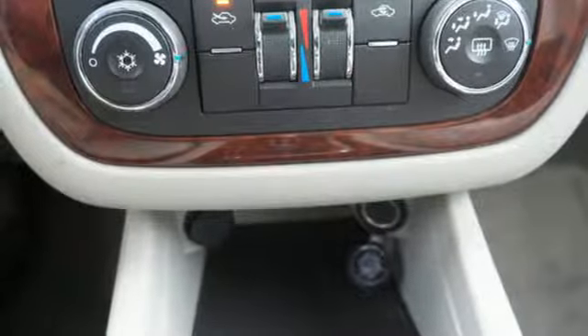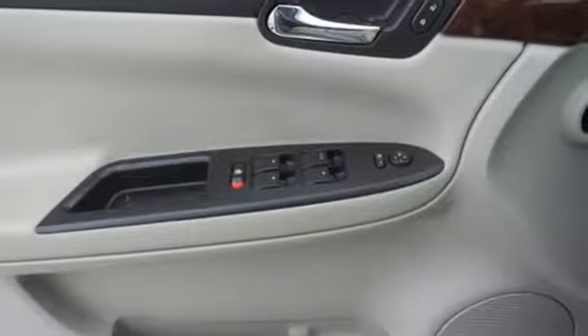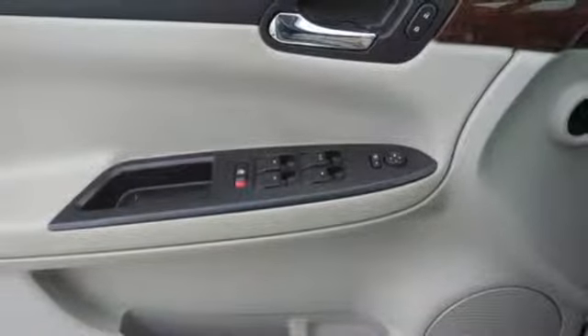Auxiliary audio input, power windows, dual zone climate control, power mirrors, manual tilting steering column, V6 engine, aluminum wheels, touring suspension, and remote engine start.